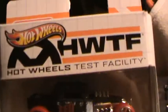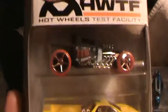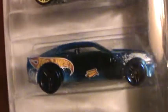Chevy Camaro Concept — this is the HWTF Hot Wheels Test Facility, sold only at Target. This is probably my best color variation of this one because it's clear and it's out of this world.